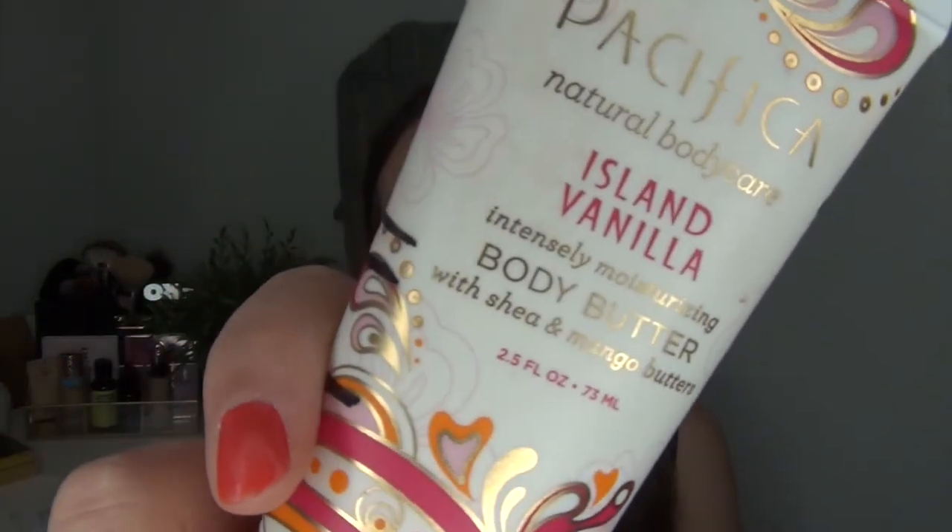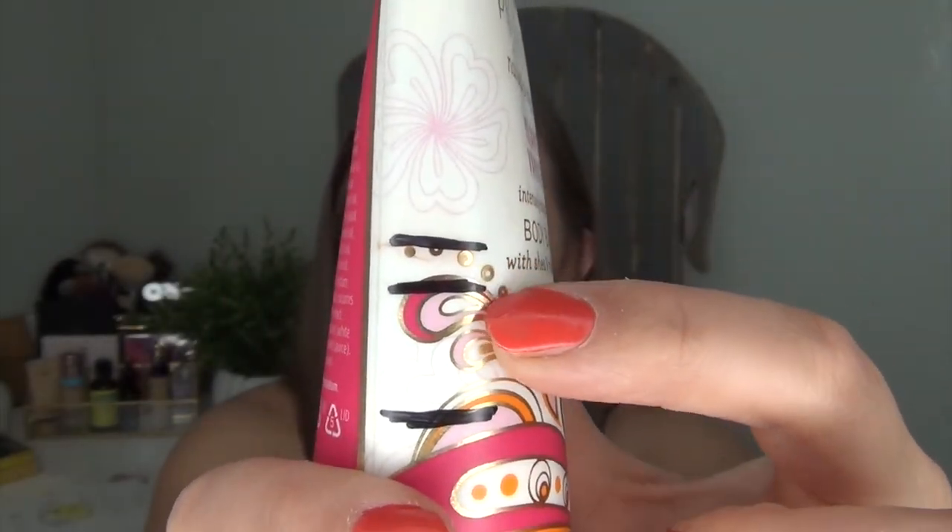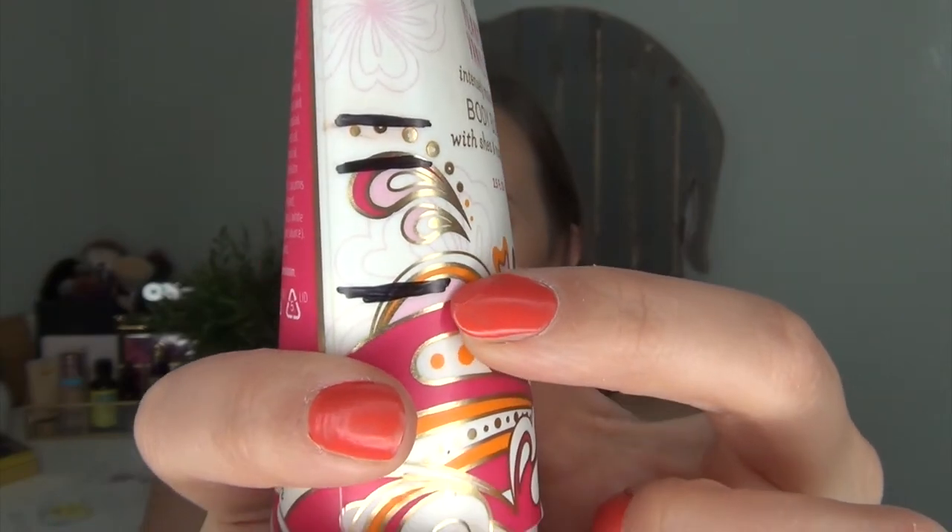I have a body butter I keep by my bed and use only as a hand cream because I think it's starting to go bad — the color is changing, though the scent is still fine. This is the Pacifica Natural Body Care Island Vanilla Intensely Moisturizing Body Butter with Shea and Mango Butters. Here's where I started, last update, and where I am now. I've been using it like crazy at night and occasionally in the mornings to use it up sooner.